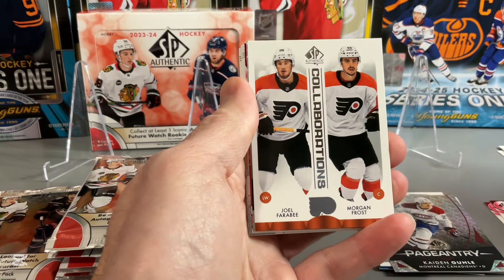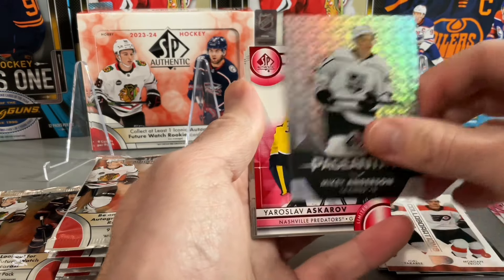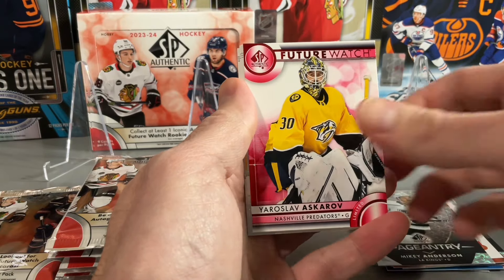Collaborations — Joel Eriksson Ek, Morgan Frost. Mikey Anderson on the Pageantry. Askarov on the Future Watch Red — not a bad name there.